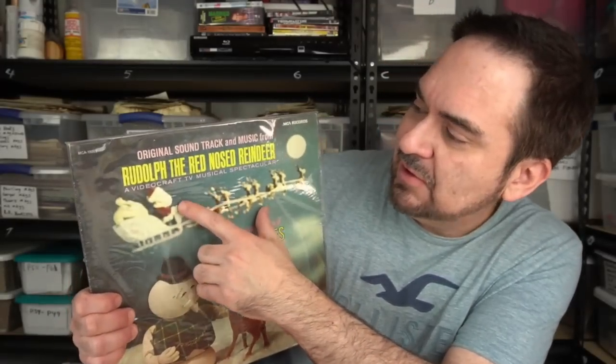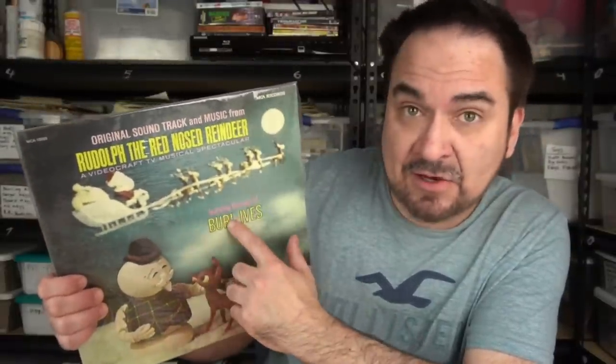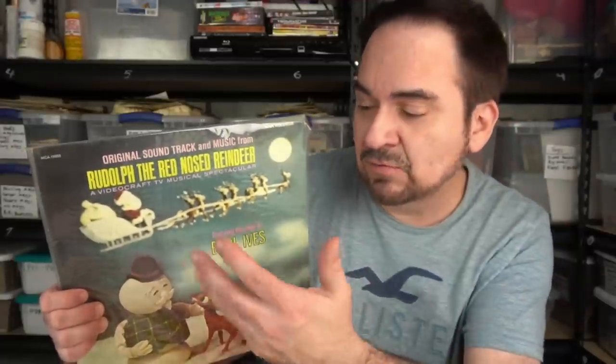I grew up on Rudolph the Red Nosed Reindeer. This is the Videocraft TV one with Burl Ives — the little puppet ones you see as a kid. I've had a couple of these; they always sell. This one will probably hit top dollar around Christmas time. I still list them up now at full price — just what I would expect to get for them at Christmas. It's in excellent condition; I'm not going to find a better copy.